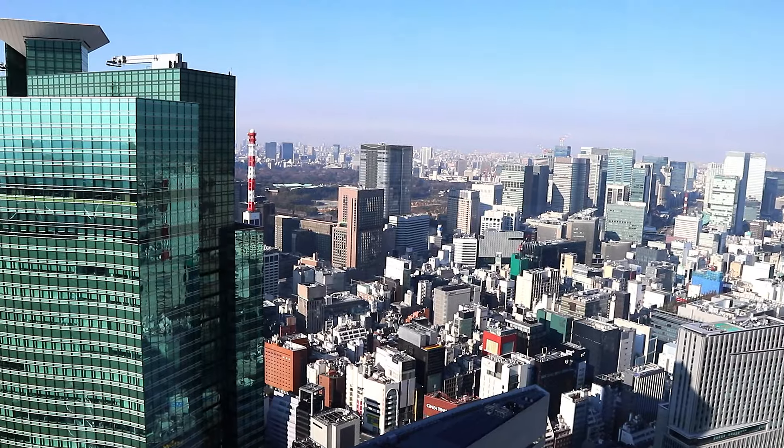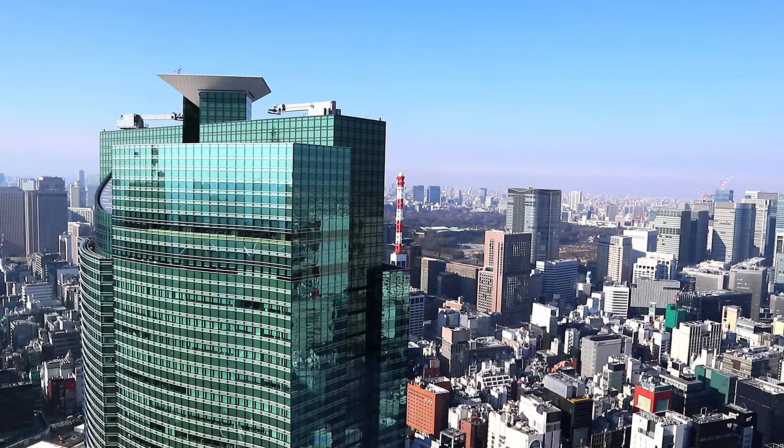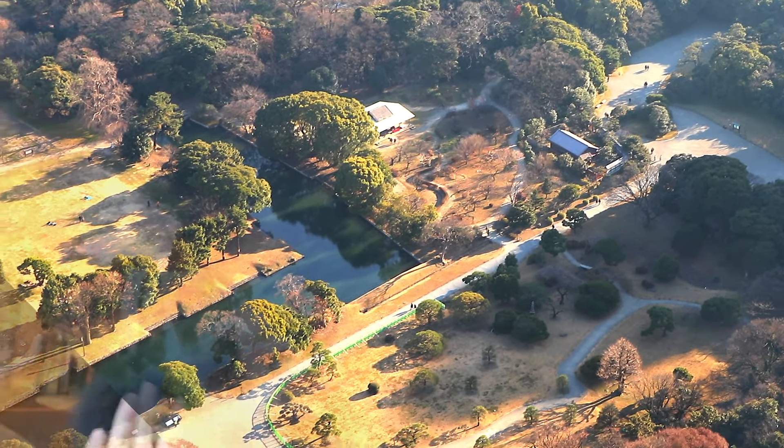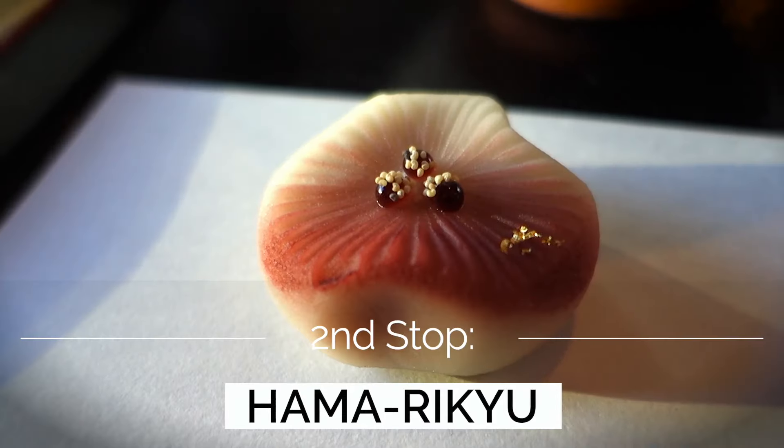Not only is the sushi really good, but the view there is actually incredible — that's one of the really good points about going to this restaurant. You can see Ginza, Tokyo Station, Skytree, and the seaside as well. Whether the weather is good or cloudy, it's so nice to have sushi with a great view of big city Tokyo.